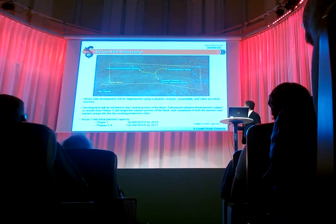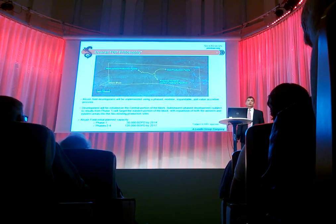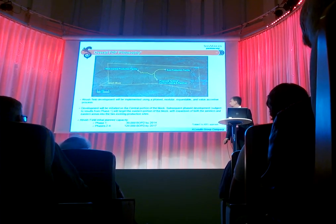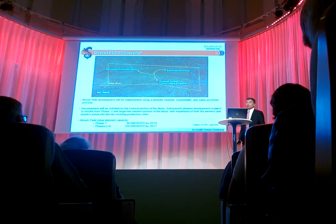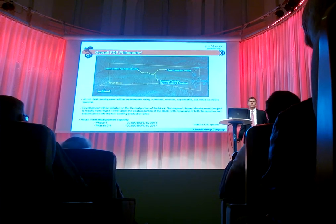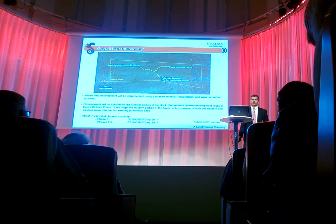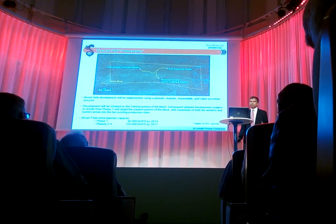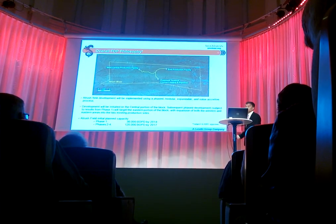Then another 30,000 barrels on the east by 2015, and then as per the field development plan, 130,000 barrels per day by early 2017. So a fairly aggressive field development plan, which is already in place. We kind of have a principal acceptance by the KRG of what our thoughts are on this, and hopefully we should be able to get the field development plan approved in the next couple of months and carry on the full field development.